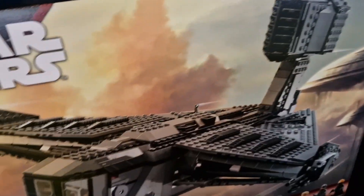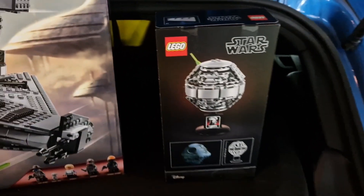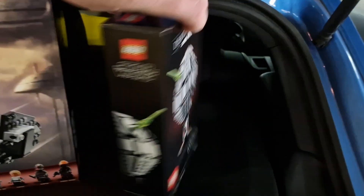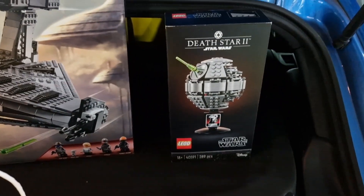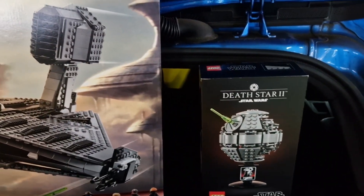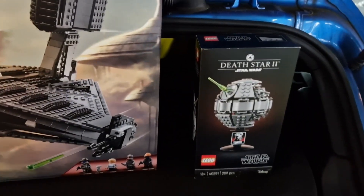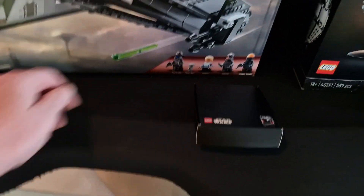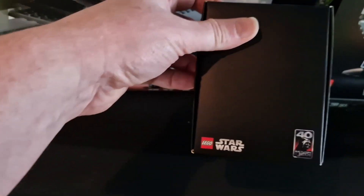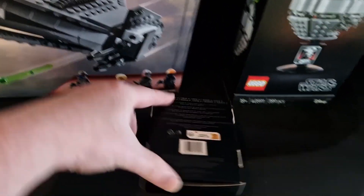We had three Star Wars exclusives today. The first one is 40591 — the Death Star 2, 289 pieces. Here's the second one: it's the 40th Anniversary Return of the Jedi — that's the coin or medallion set, as you want to call it.